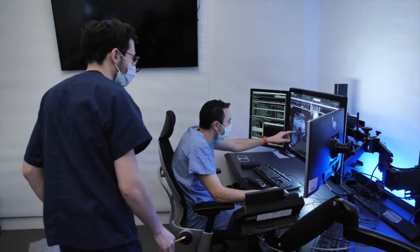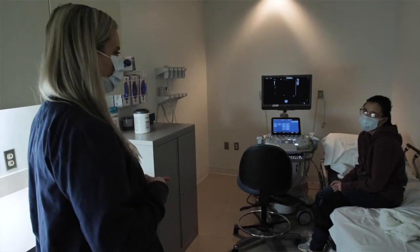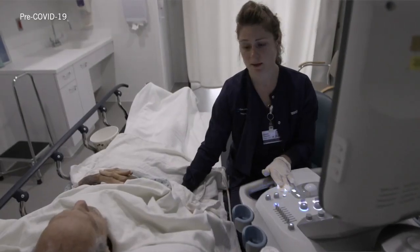That little area to compress there. There? Yes. I like ultrasound because you do get to talk with the patients and get to know them and their story.